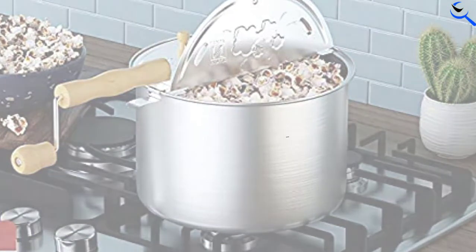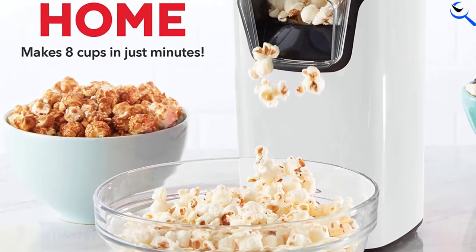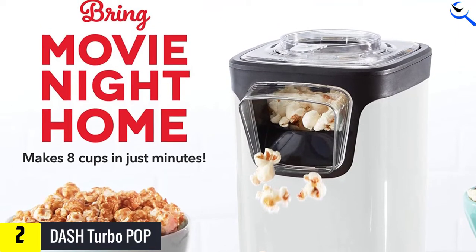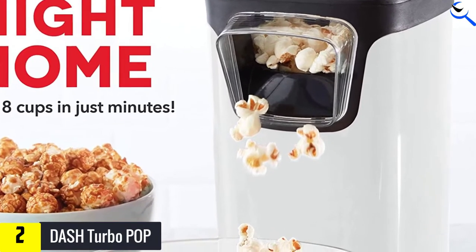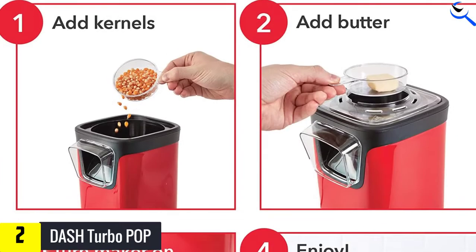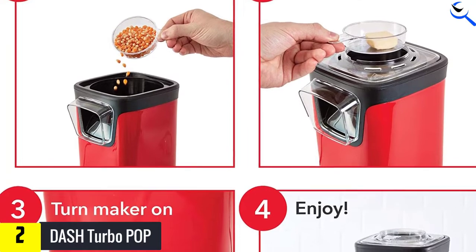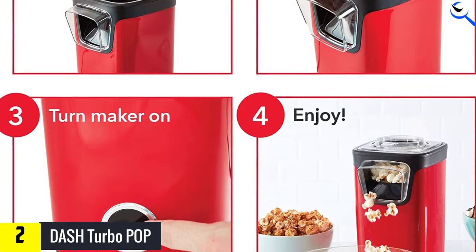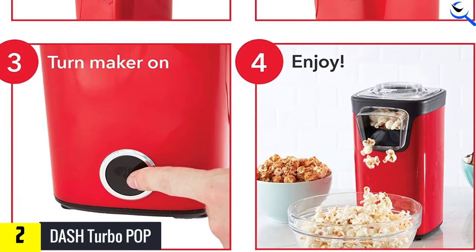At number two we have the Dash Turbo Pop. Not everyone wants another bulky kitchen appliance or a giant serving of popcorn every time they need a snack. At only 10 inches tall, it would be hard to find a much smaller popper. The Turbo also makes a small batch of popcorn, ideal for those who want a smaller serving for themselves or the kids. Unlike many hot air poppers, the Dash has an on/off switch that allows you to leave it plugged in, which is convenient and alleviates the danger of a child accessing a power outlet.